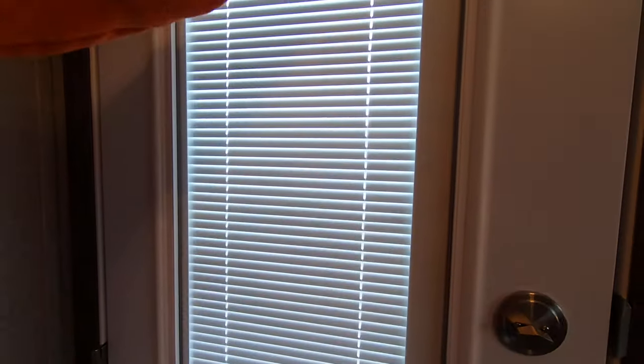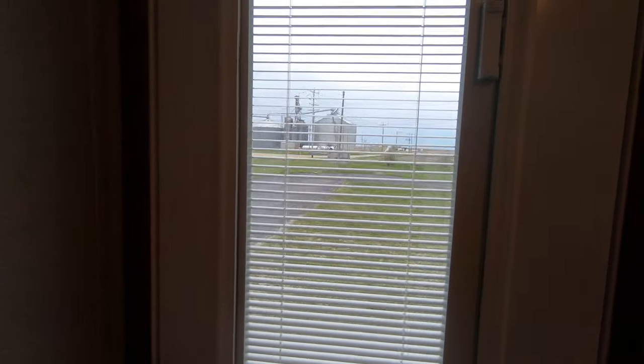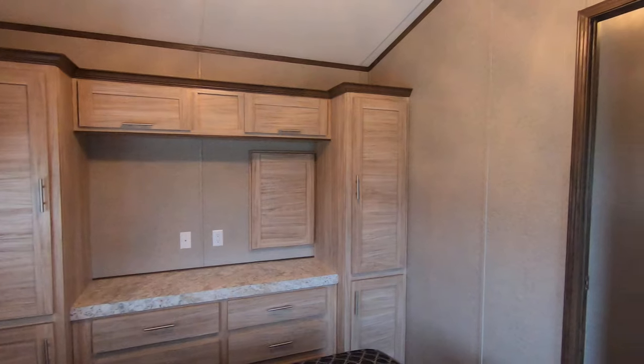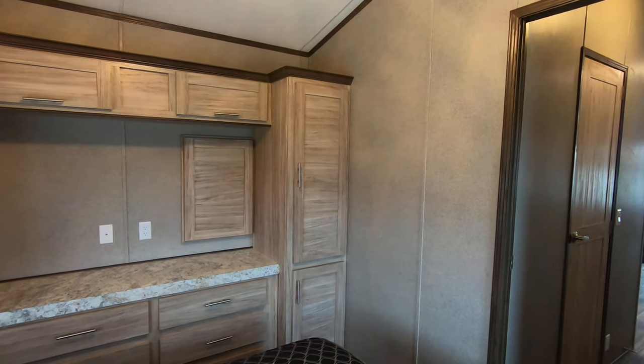I'm trying to figure out how to open it — you've got to do it slow. There we go, now we can see who's out there. Mini-blinds on all the windows. There's the his-and-hers wardrobe.